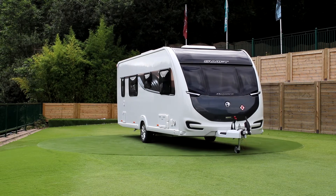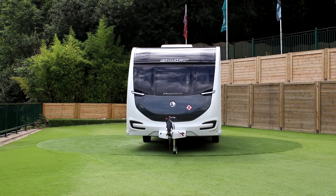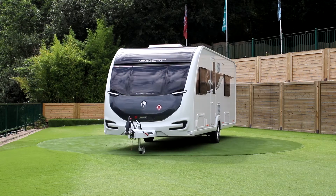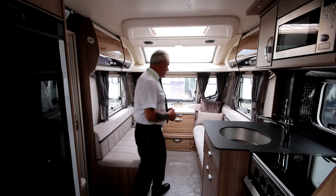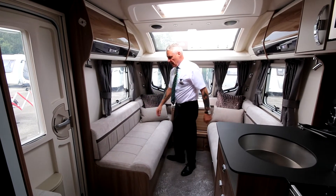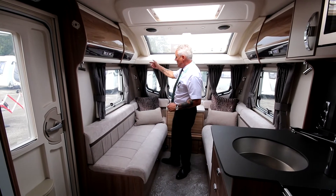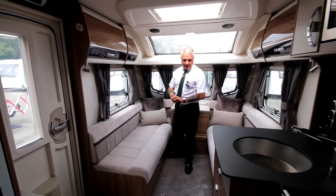The beauty of the Elegance is it's completely timberless. Internally, we have the new Darwin soft furnishings — that's the cushions and the backrest. We also have the dimmable spotlights; all you do is just turn the back there and it dims or brightens it.